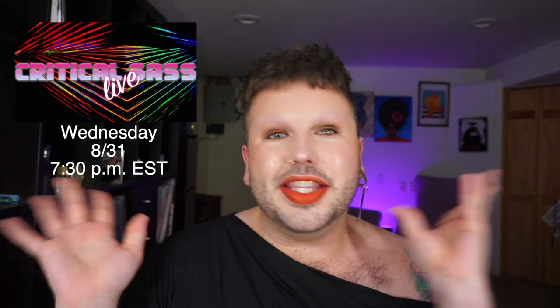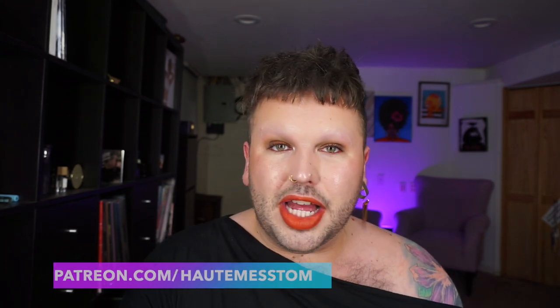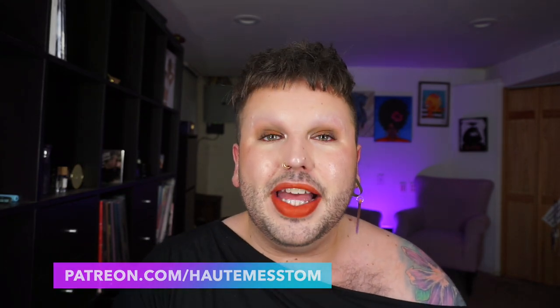If you want to do Critical Sass Live with me, which is where I talk about new makeup releases and we trash talk and it's a lot of fun, I'm going to be doing Critical Sass Live this Wednesday, August 31st at 7:30 p.m. Eastern Standard Time and I would love to see you there. Please make sure you like this video before you leave, and I'm also on Patreon if you would like to support me there.